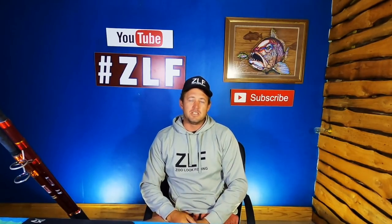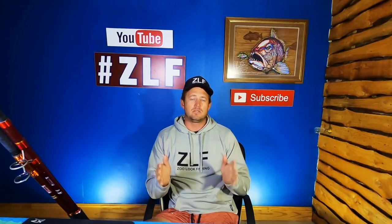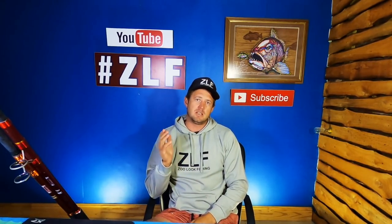Welcome to Zuluk Fishing. This is Mombok Monday, where we talk and discuss fishing tackle, tips, tricks, and gear.